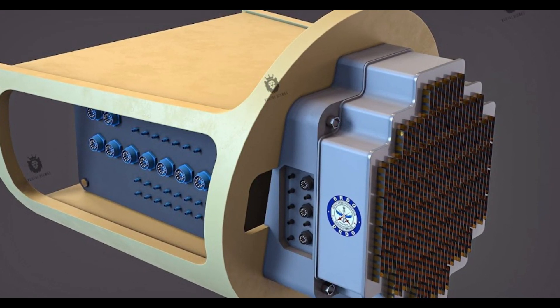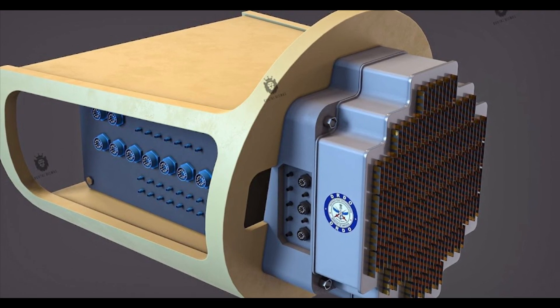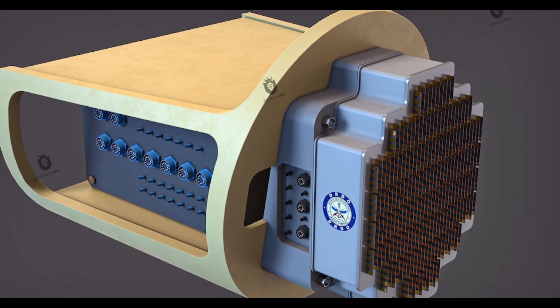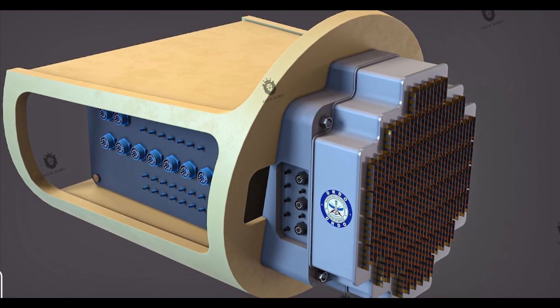The Uttam AESA MK2 radar will be integrated with the limited series LCA Tejas MK1A fighter, which will be used as a test bed for the Tejas MK2 program.